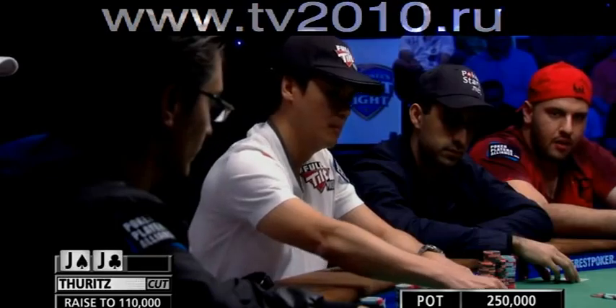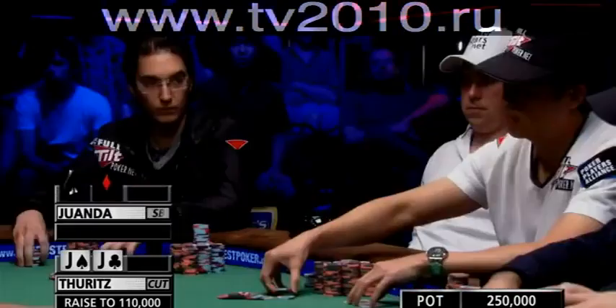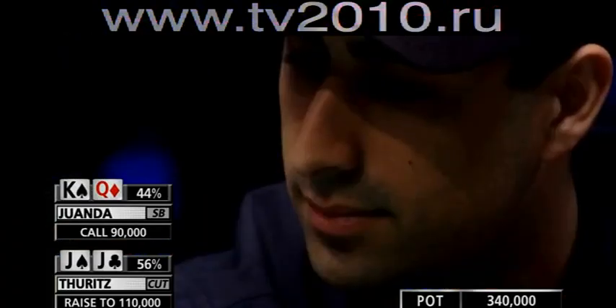Juanda, in the small blind, has already invested $20,000 in the pot, and he'll put $90,000 more in and make the call.